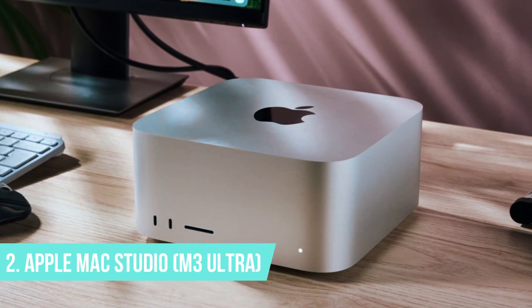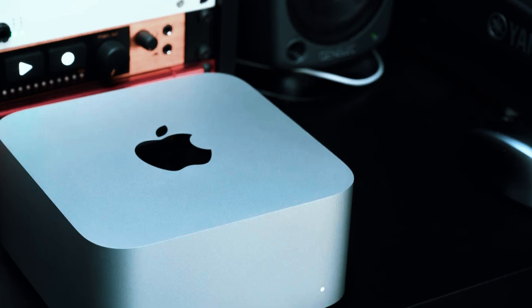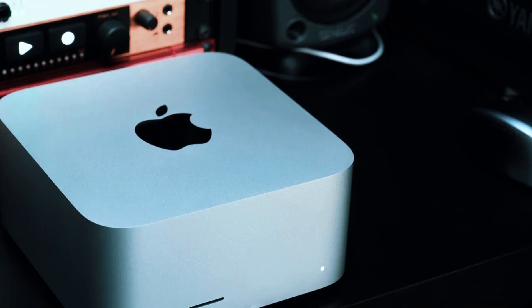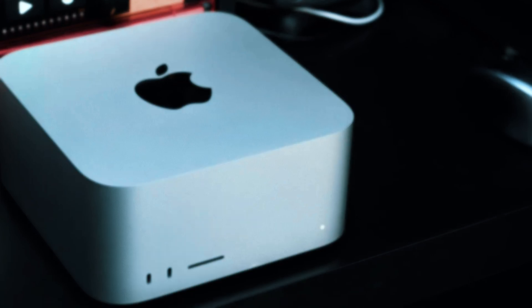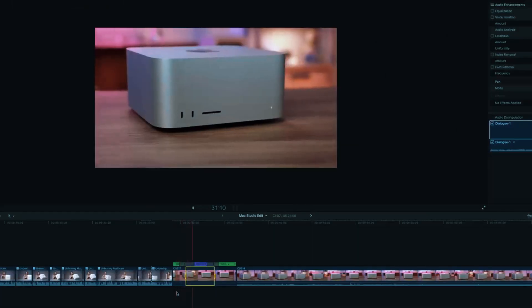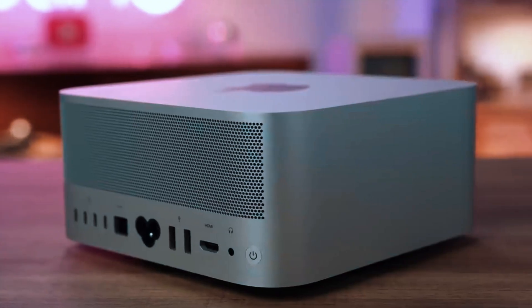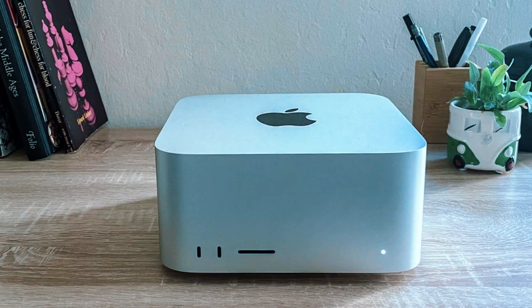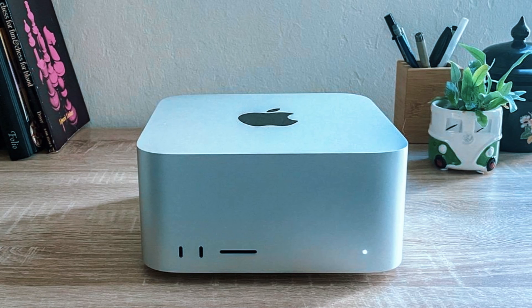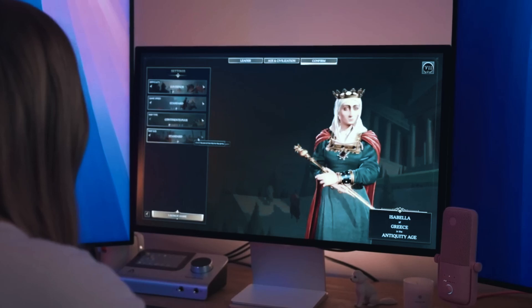Number 2: Apple Mac Studio M3 Ultra. The Apple Mac Studio M3 Ultra is an absolute powerhouse designed for professionals, delivering exceptional performance in a compact, premium build. Whether you're into video editing, 3D modeling, music production, or high-end professional workloads, this machine is built to handle intense computing tasks with ease. Its minimalist, space-saving design makes it a great choice for studio environments, while its unmatched processing power ensures seamless workflow efficiency.